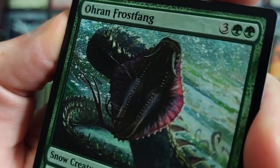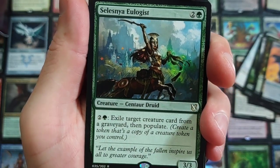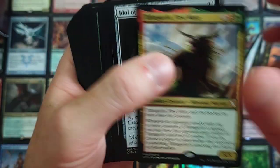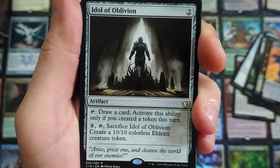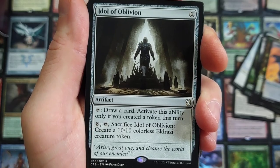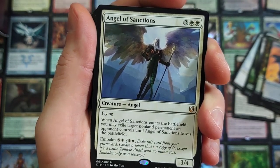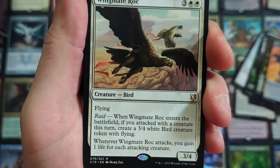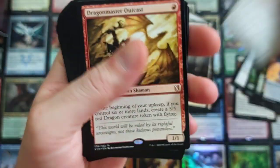Oron Frostfang — get a load of that camera, how close can we go? Celestial Ologist: for three, exile target creature card from a graveyard, then populate. First Mate — that's a legendary. Remember, for Commander, any legendary card could be your commander, but you want it to be the centerpiece to synergize with everything. Idol of Oblivion: draw a card — activated ability only if you created a token this turn. For eight, tap it, sacrifice Idol of Oblivion — create a 10/10 colorless Eldrazi creature token. Angel of Sanctions — back at it again, was printed in Amonkhet. Wingmate Roc — a mythic right here. Flying, has raid: when Wingmate Roc enters the battlefield, if you attacked with a creature this turn, create a 3/4 white bird creature token with flying. Whenever Roc attacks, you gain one life for each attacking creature.